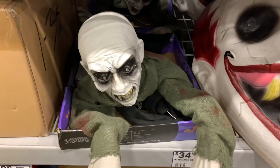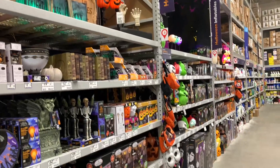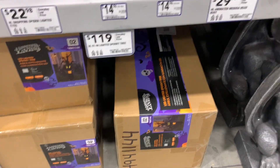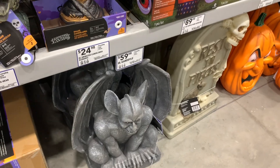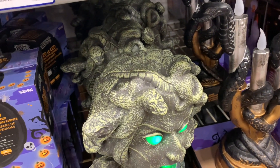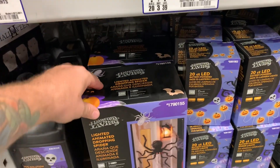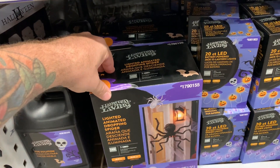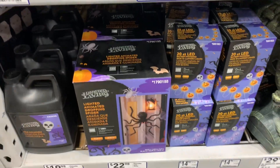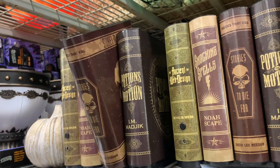They've got a lot more stuff over here — a spooky tree for $119, a gargoyle, and a Medusa where the snakes actually move, which looks pretty cool. There's a lighted animated dropping spider for $22.98 — really neat. And they've got the haunted books right here, looks really cool.